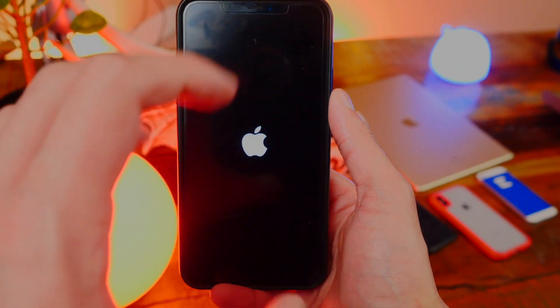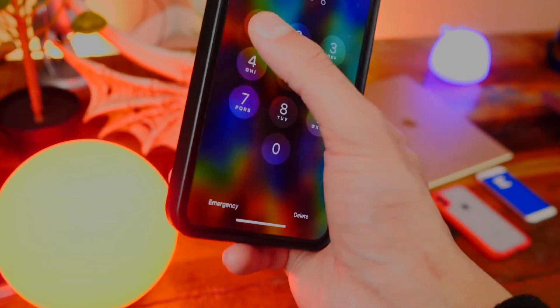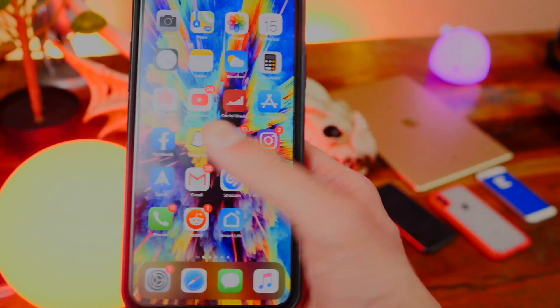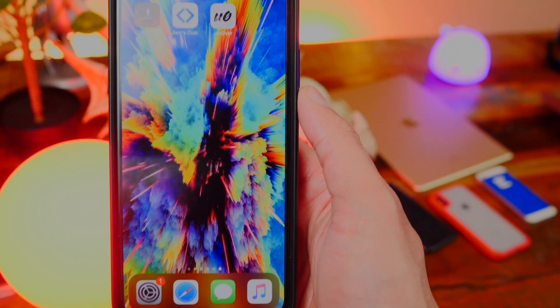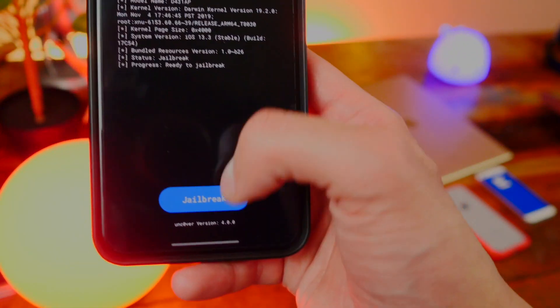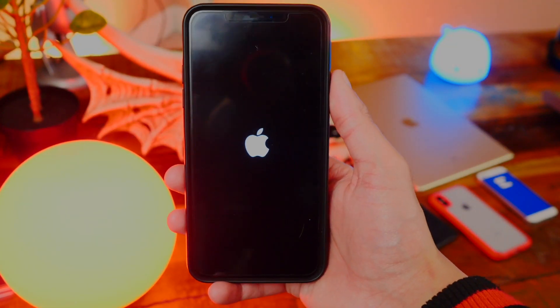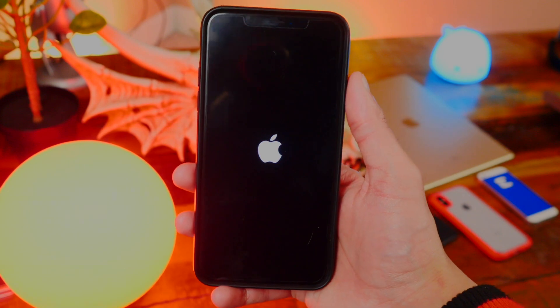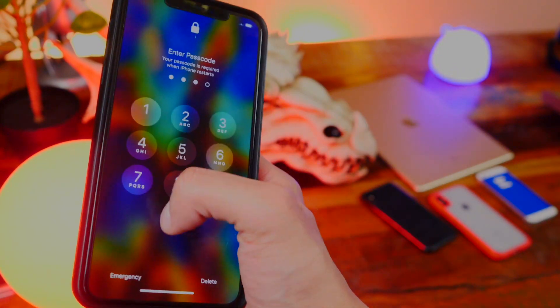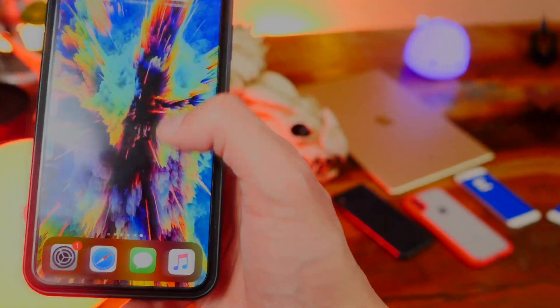Once we do get the jailbreak running, I anticipate it will be a lot smoother than previous jailbreaks — no crashing, device freezing, or cellular issues. I'm going to unlock my device and go back in to see if we have Cydia, and we don't right now. So let's go back into unc0ver and hit Jailbreak again. We're brought back to the Apple logo. Let's go back into the device and check for Cydia — no Cydia yet.